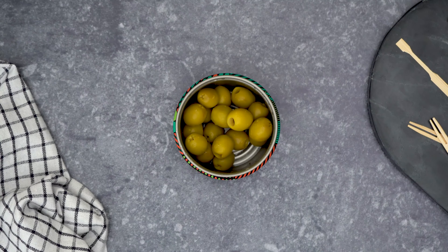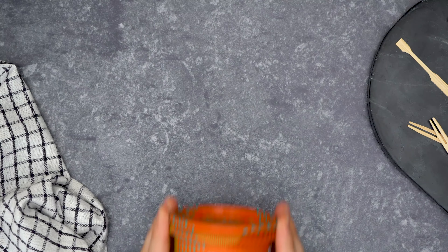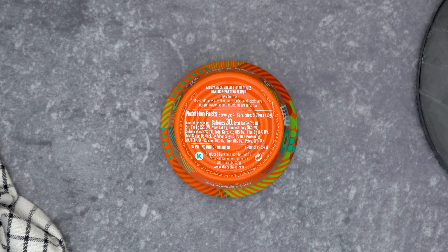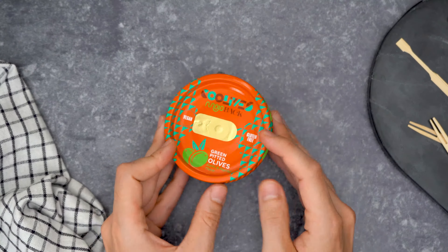These pitted olives with no liquid contain fibre, iron, vitamins and oleic acids. With a lower amount of salt in them, they are a great healthy snack option.